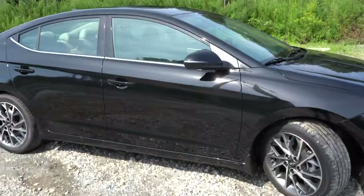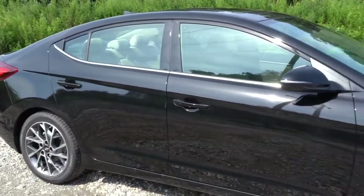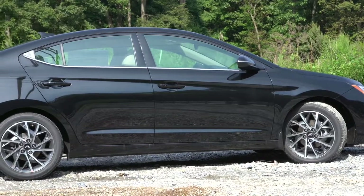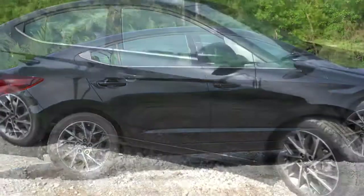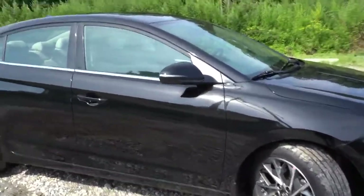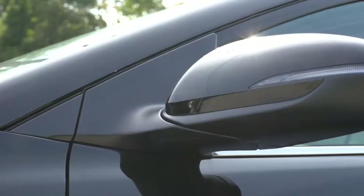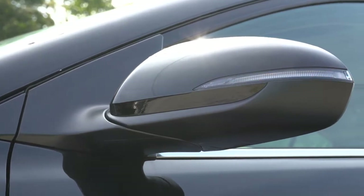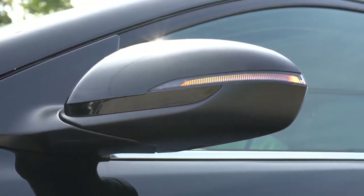Moving to the side, you will find a chrome beltline molding just underneath the windows, which comes standard on the Limited and Sport trim levels only. There are added side skirts on the Sport trim, though we don't have that today. Side mirrors come body-colored and power-adjustable for every trim level, heated from the SEL and up, and with integrated turn signals on the Limited and Sport.